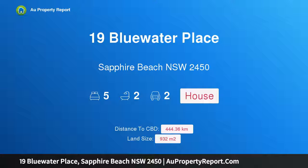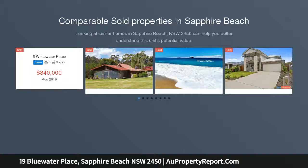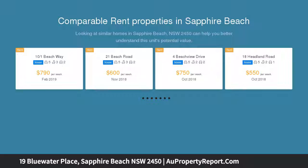Hi, I am glad to introduce Property 19 Bluewater Place, Sapphire Beach, New South Wales, 2450. Once in a lifetime, a stunning family home offering the ultimate suburban lifestyle, surrounded by quality homes in a quiet street.